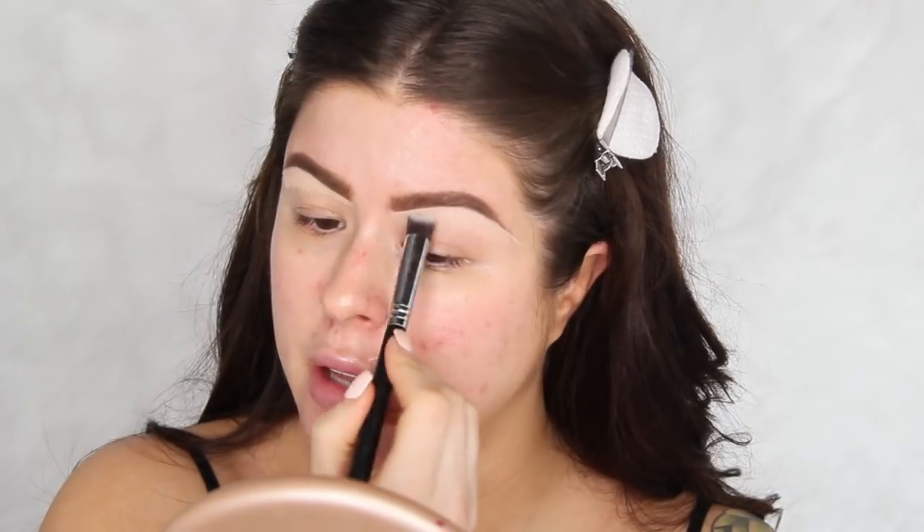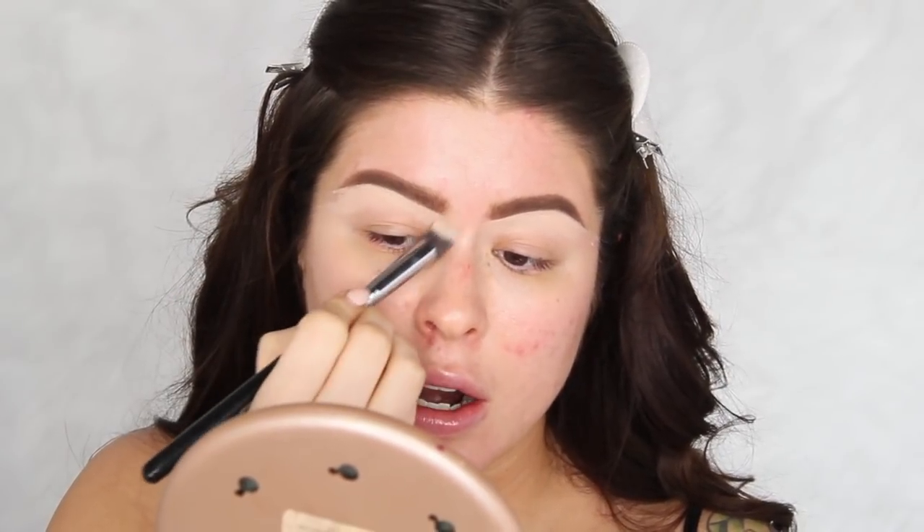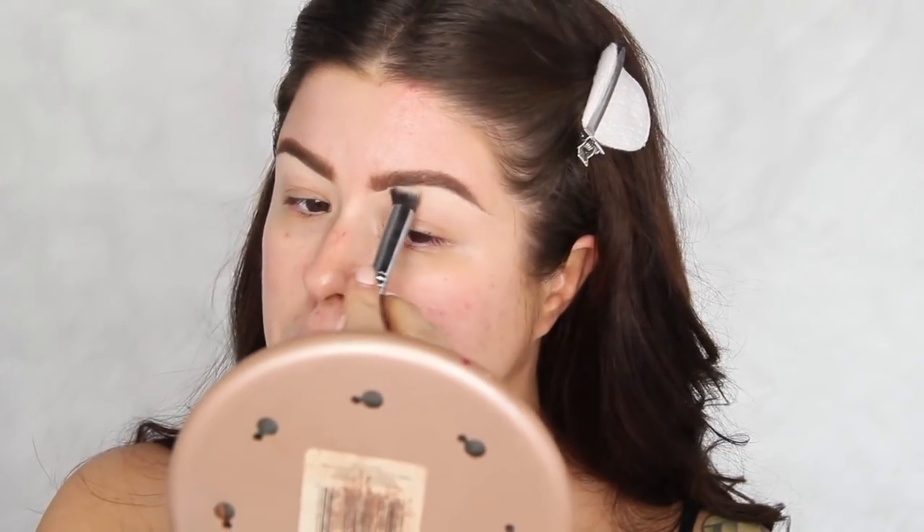Once I put that on and drag it down a little bit, I'll take my Sigma 3D HD Precision brush and blend it out to make sure it's not too harsh. This makes the biggest difference in how my brows look — it really sharpens up the tail end and lifts them up a bit. I used to put this on the top side of my brows too, but just doing it on the underside creates a super clean canvas for eyeshadow. I'm doing my eyes first today — I'm just going for it.